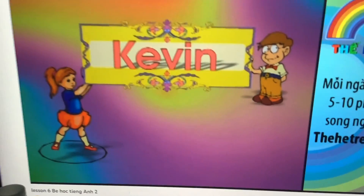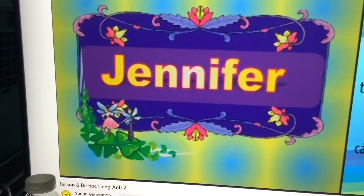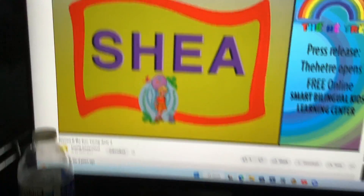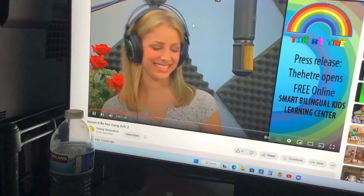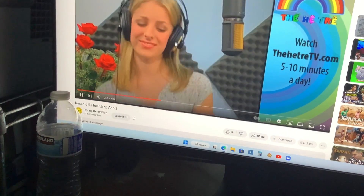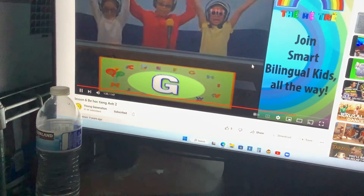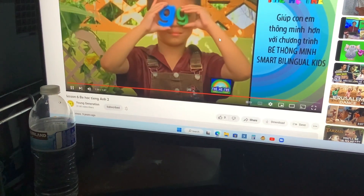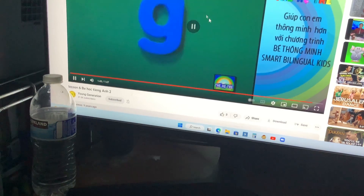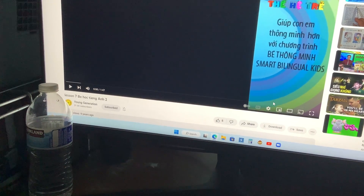Letter G. There it is. There's the G. Oh, there are two G's. Wow, that's both at the same time. That means double up.